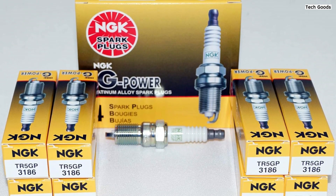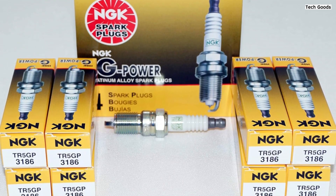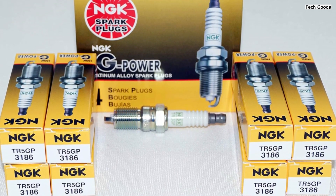Overall, the NGK 3186 TR5 GP G-Power Platinum Spark Plug is a smart investment for those seeking top-notch performance at an affordable price.